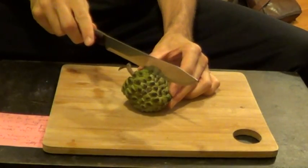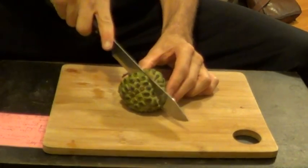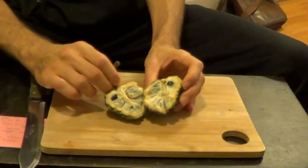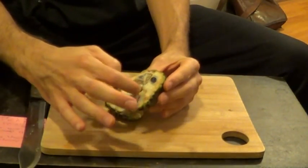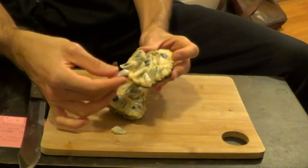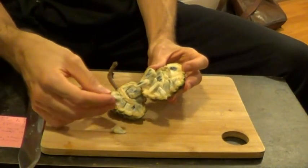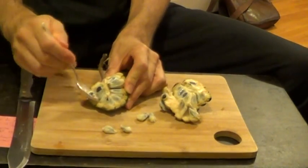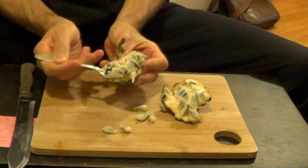I'm going to cut open this thing and see what it looks like. As you can see, the seeds are all segmented and come right out — that's unique to this fruit; other anona fruits don't do that. It's also quite soft and just comes apart like that. It's got a lot of seeds in it, so I'm just going to take a mouthful of seeds and suck the fruit off.